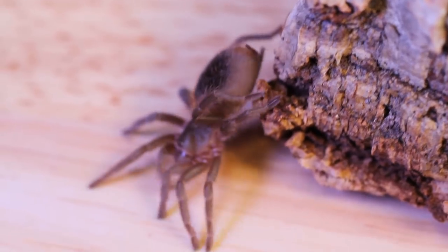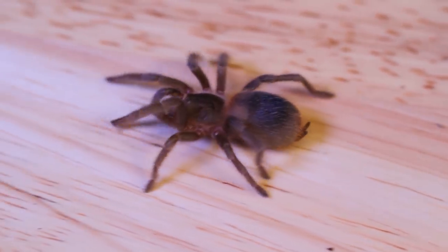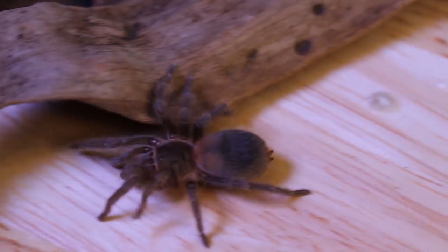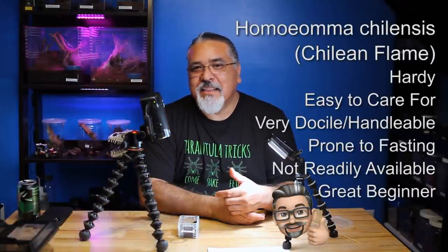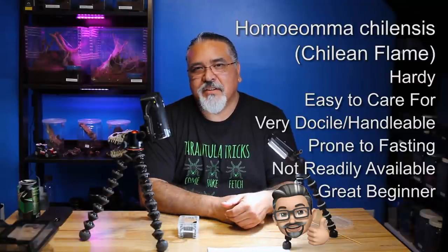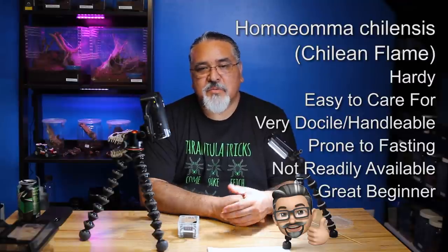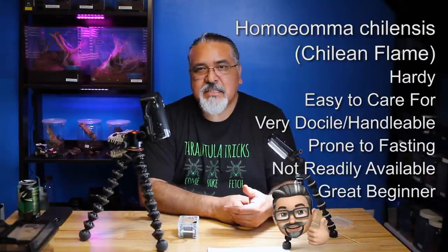As far as keeping them, I keep them in semi-moist substrate, kind of on the dry side. They do like to burrow a little bit. They're pretty good eaters when they're eating right after a molt - they have a tendency to eat a lot. But then they reach a certain point and they quit eating and will fast for a very long time until they molt again. I have experienced that in the winter time they will go on a fast and will not eat until things warm up. That's just one of the drawbacks about this species. But once they're eating, they eat very well.